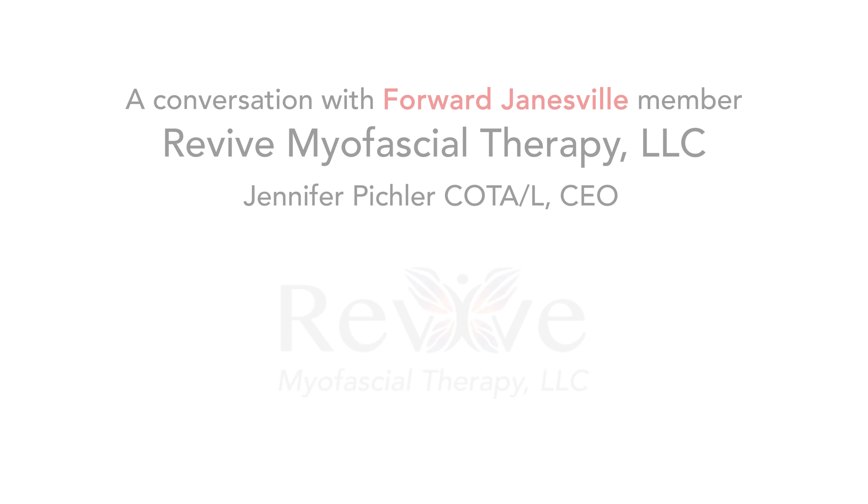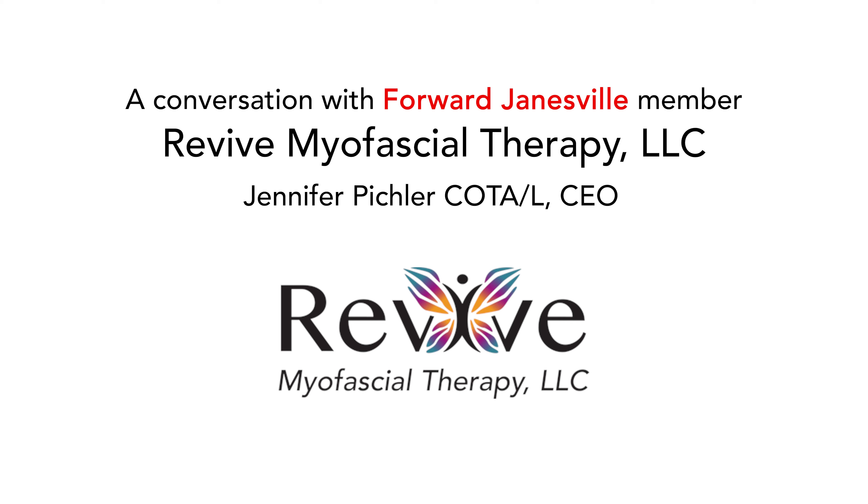My name is Jennifer Pickler. I'm the owner of Revive Myofascial Therapy. We're located here in Janesville, Wisconsin, and we opened our doors in June of 2014.